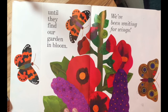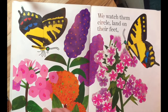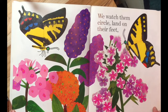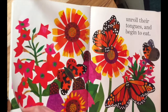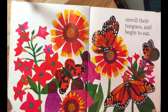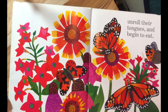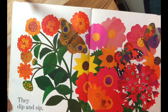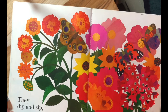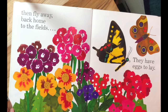Until they find our garden in bloom. We've been waiting for wings. We watch them circle, land on their feet, unroll their tongues and begin to eat. They dip and sip, and fly away — back home to the fields, they have eggs to lay.